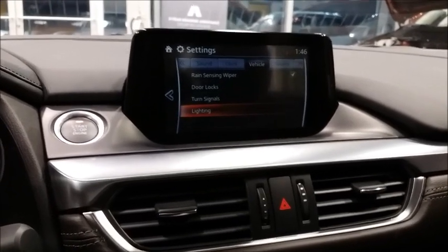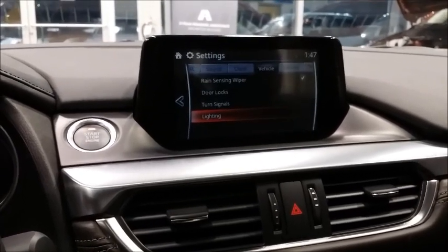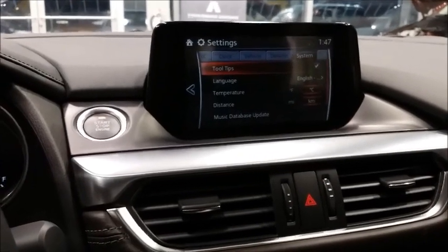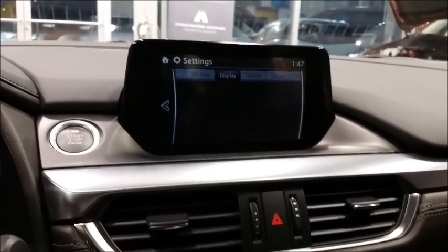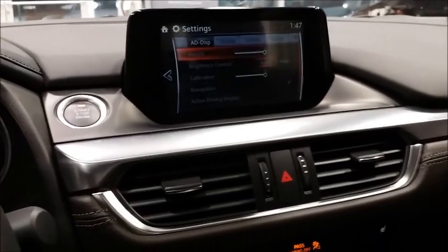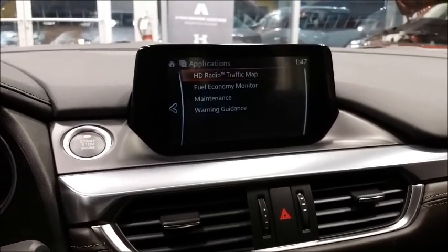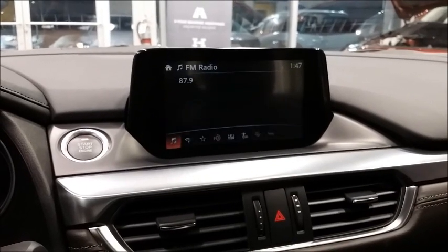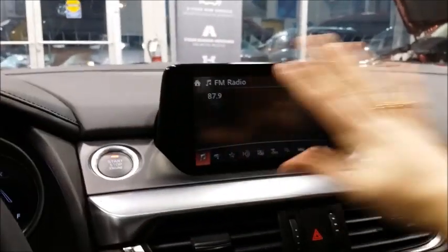You can program your standard door locks and lighting, which has a new feature I've seen a couple of times coming home and leaving home. This vehicle also has the active driving display — it is the same as the Mazda 3, right here on top. I can't turn it on right now because we're inside the showroom, but it is the same awesome stuff. Applications and radio functions look exactly the same, but we have this great built-in system.